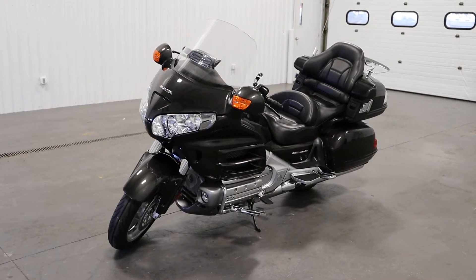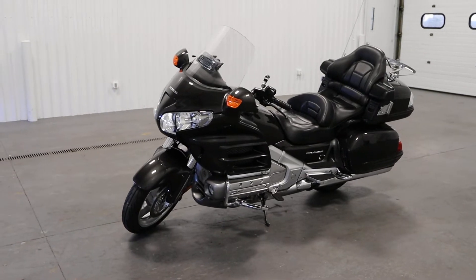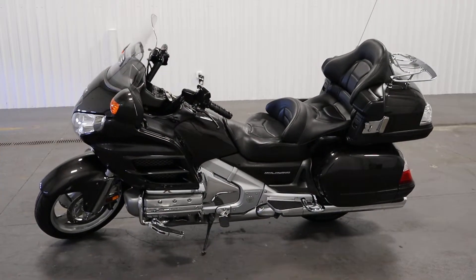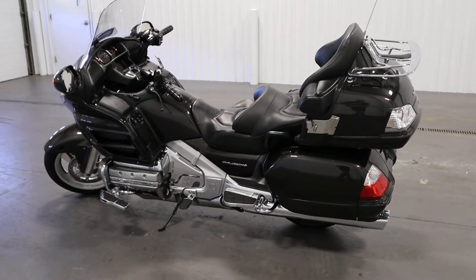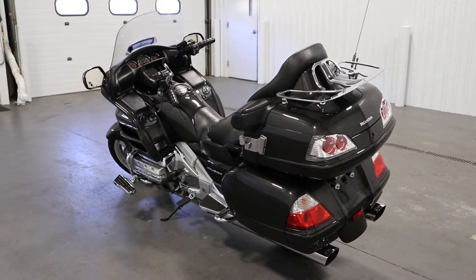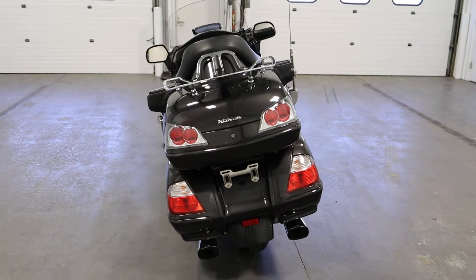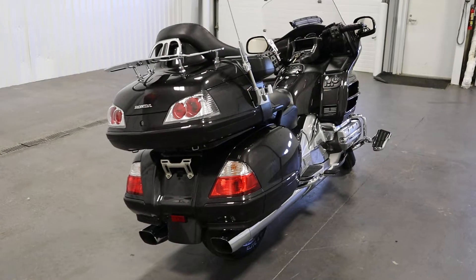Today we have a clean 2010 Honda Goldwing Audio/Comfort. Features included with this motorcycle include a 1832cc liquid-cooled six-cylinder four-stroke boxer engine with programmed fuel injection. This bike has a five-speed transmission with overdrive and reverse.